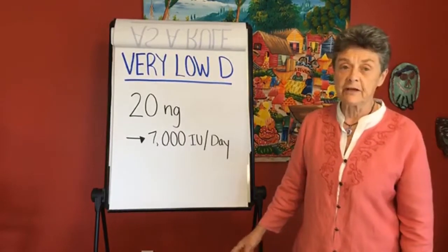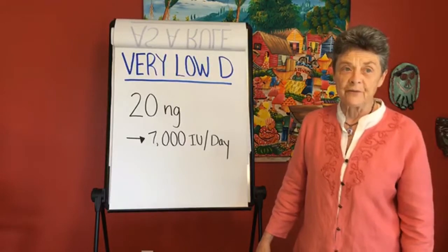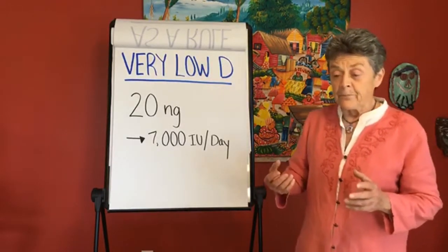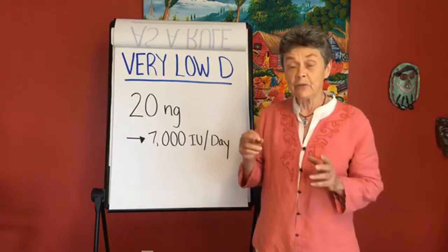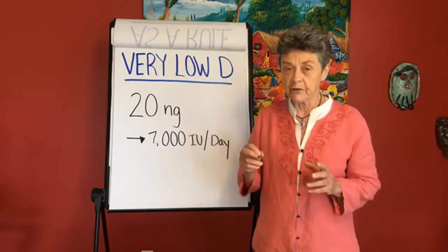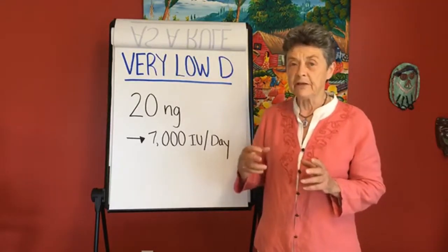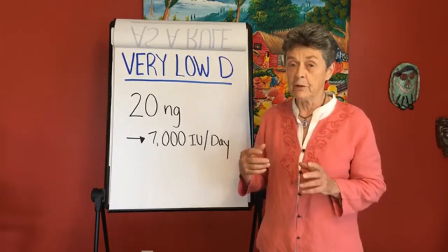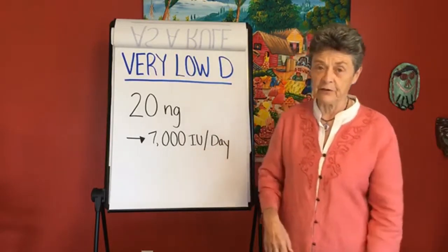Think about your vitamin D level — you can know how much you need to raise it. Generally the average person uses 4,000 units a day, and in the Better Bones Builder, we provide 2,000 units of vitamin D, which is enough to get many people into that safe zone of 40 to 50. Sometimes you need a little bit more to get into the 60 zone, but starting out with 2,000, as you'll find in the Better Bones Builder, is a great way to do it.